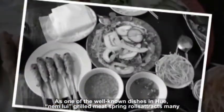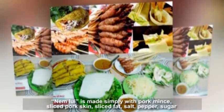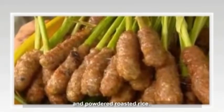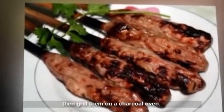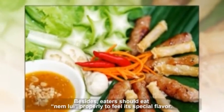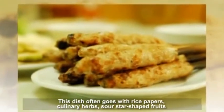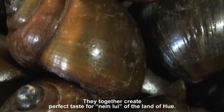As one of the well-known dishes in Hue, Num Lui grilled meat spring rolls attracts many visitors to this land. Num Lui is made simply with pork mince, sliced pork skin, sliced fat, salt, pepper, sugar, and powdered roasted rice. After mixing these ingredients, people apply them onto small bamboo skewers and grill them on a charcoal oven. The recipe for the sauce is unique, and few people make it in their own way. This dish often goes with rice papers, culinary herbs, sour star-shaped fruits, and green bananas, which together create the perfect taste for Num Lui of the land of Hue.